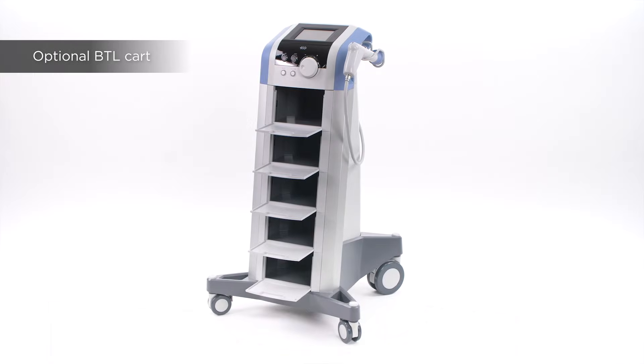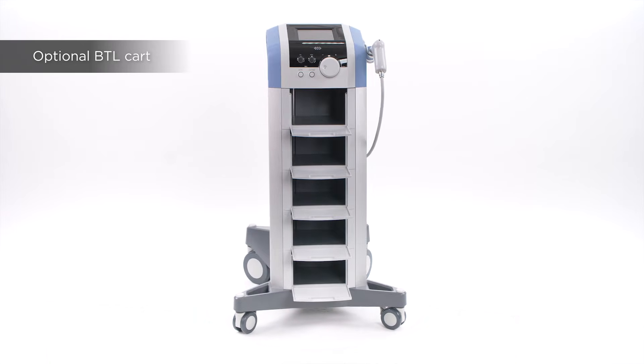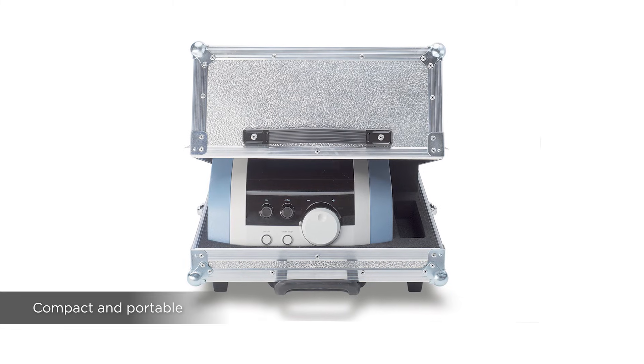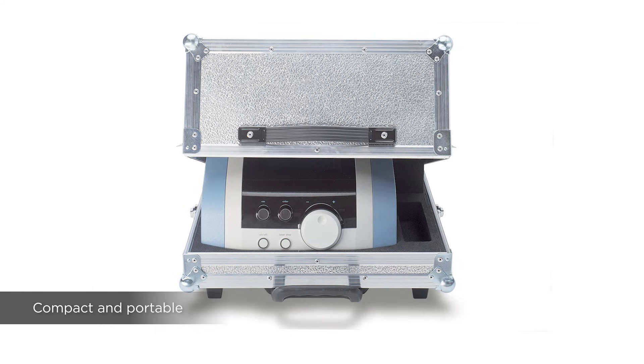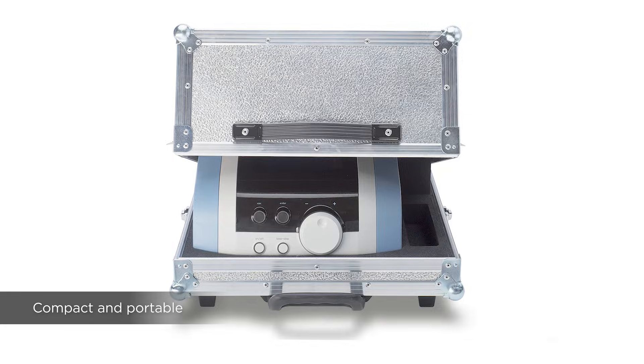The optional mobile BTL cart will provide style and elegance to your clinic and offers ample storage space for accessories. With a weight of only 15 pounds, the BTL 6000 Topline Power Shockwave Unit can be easily transported for patient care at home or from clinic to clinic with the optional carrying case.